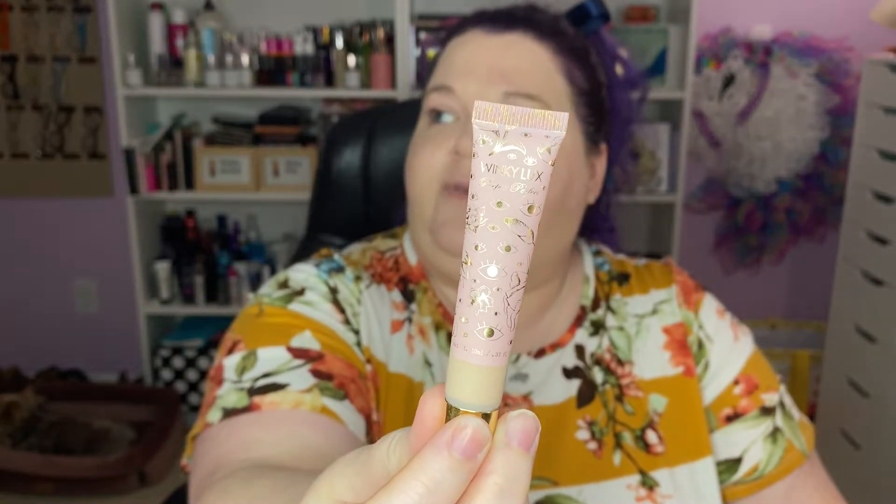This was in my Easter basket yesterday — it's the Winky Lux Peeper Perfect Under Eye Concealer in the shade Fair. My lovely husband made an Easter basket for me, and this was one of the items because he went to Target. If you want to see everything in my basket, there's a video.